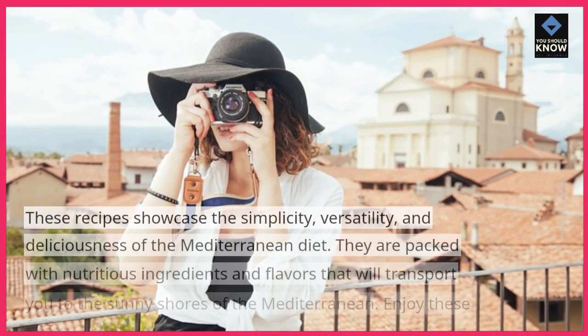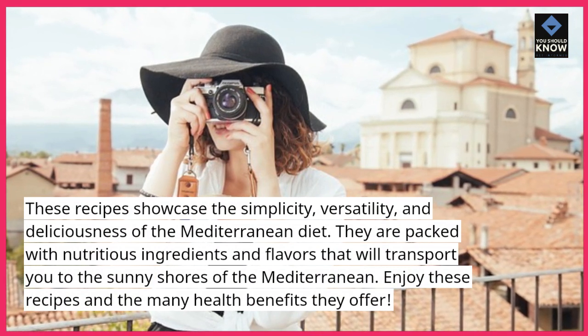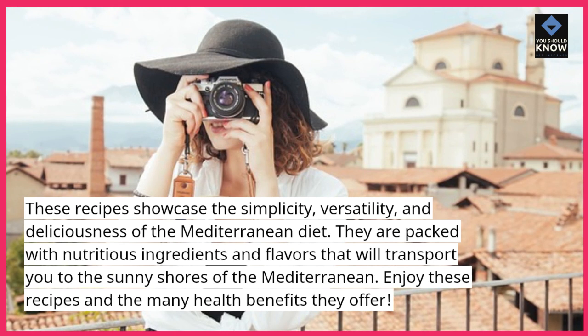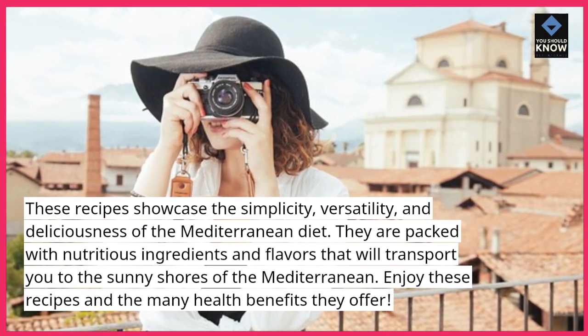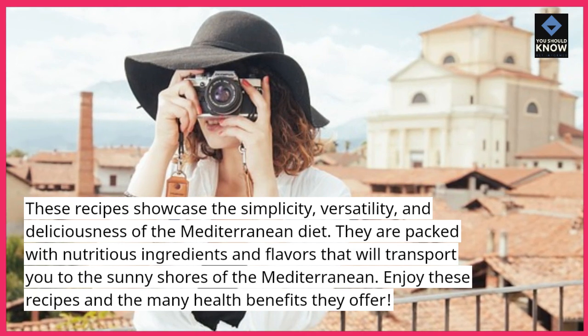These recipes showcase the simplicity, versatility, and deliciousness of the Mediterranean diet. They are packed with nutritious ingredients and flavors that will transport you to the sunny shores of the Mediterranean. Enjoy these recipes and the many health benefits they offer.